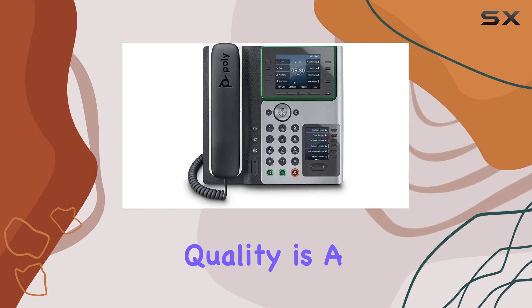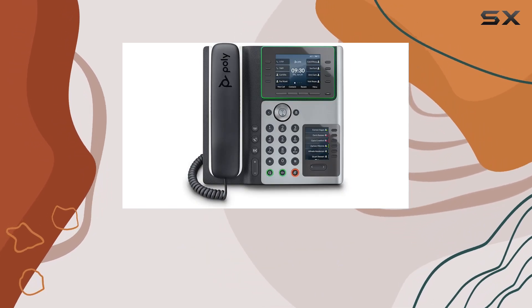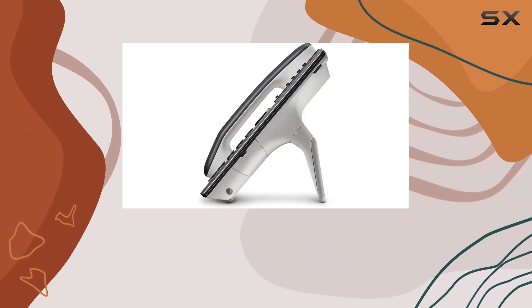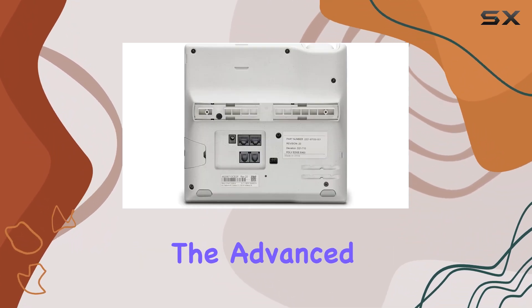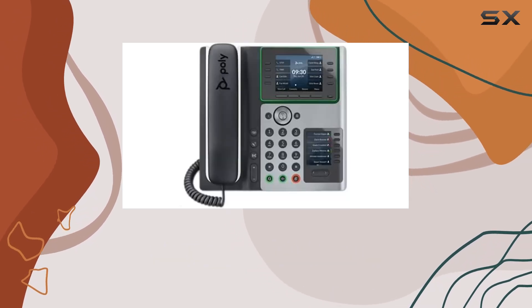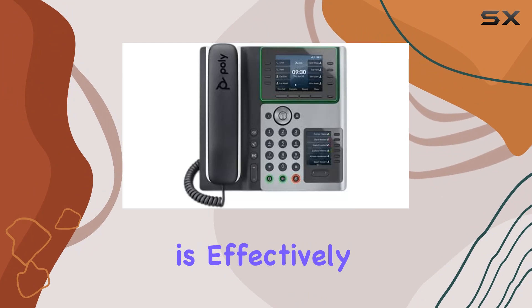Audio quality is a key highlight of the PolyEdge E400. The Poly HD voice technology delivers crystal clear calls, while the advanced speaker design enhances bass frequencies for a richer sound experience.